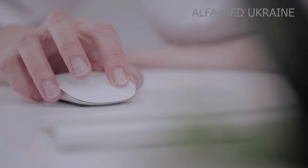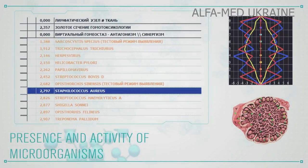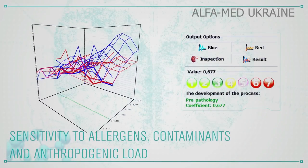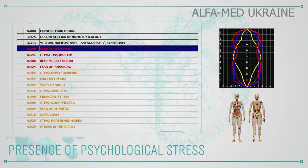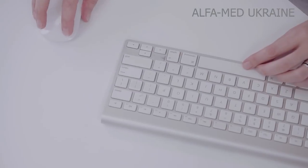Upon completion of the scan, the patient removes all of the sensors and the operator proceeds to analyze the obtained data, describing weak systems, pathological processes, presence and activity of microorganisms, sensitivity to allergens, contaminants and anthropogenic load, presence of psychological stress, and necessary wellness measures.